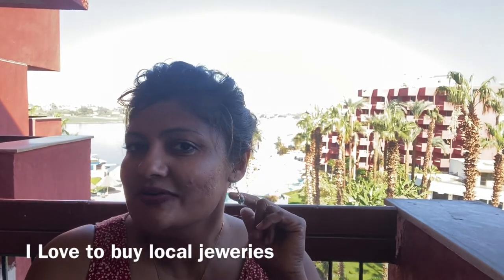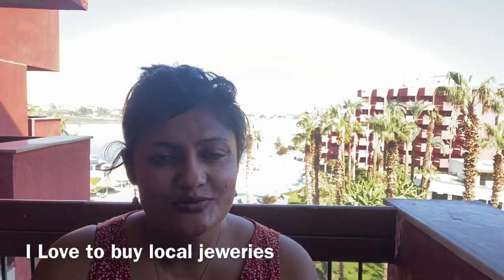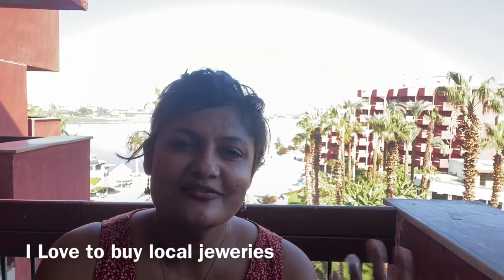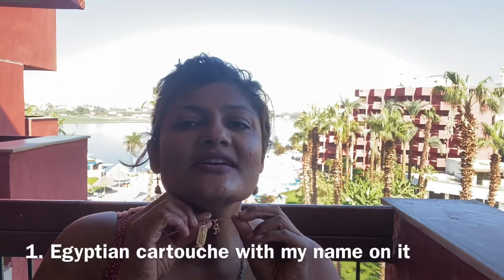One of my things to do when I travel is buy local jewelry. Price doesn't really matter — it's just a piece of jewelry I can wear later and use to memorize the places I've visited. I bought three pieces of jewelry while over here, so I'll show you very quickly.